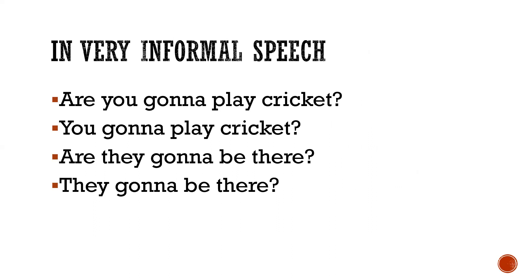In very informal speech, people sometimes skip the 'be' verb in yes/no questions as well. This is very informal usage. For example: 'Are you gonna play cricket?' can become 'You gonna play cricket?' And 'Are they gonna be there?' becomes 'They gonna be there?'